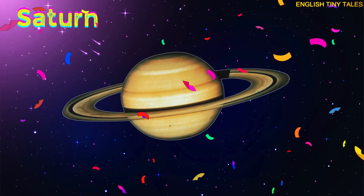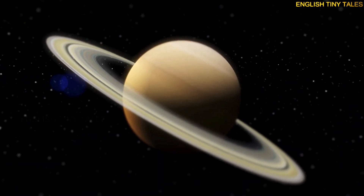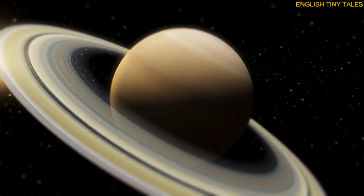This is Saturn. Yay! Saturn is a big planet with beautiful rings made of ice and rock.